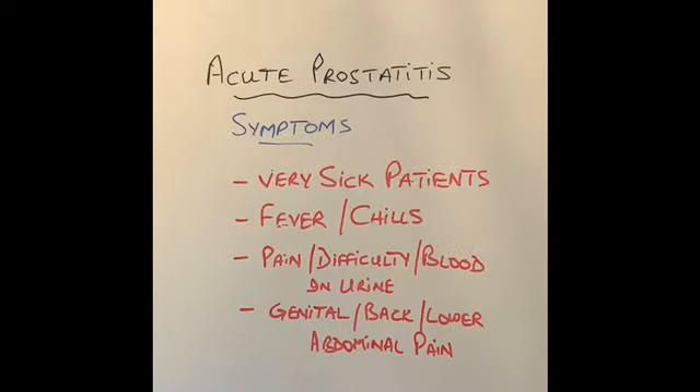What are the symptoms of acute prostatitis? These patients are quite sick when they come in. They have very high fever, rigors, and chills. They have severe pain in passing urine, usually in the penis, perineum, the lower back, or the bottom. They have difficulty passing urine, and sometimes they cannot pass urine at all, going into urinary retention and requiring a catheter. Urine might have blood in it, and the pain in the genitals, lower back, and lower part of the tummy just above the pelvic bones is very severe.